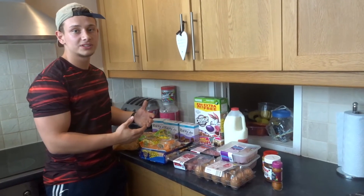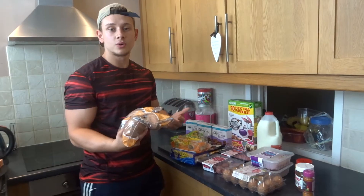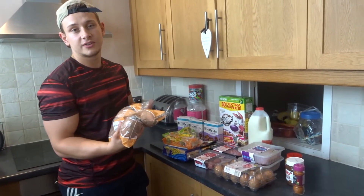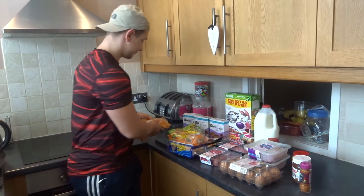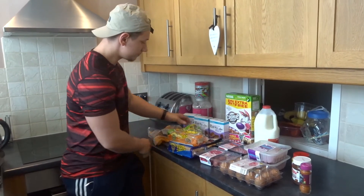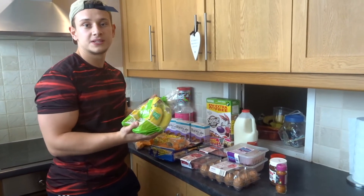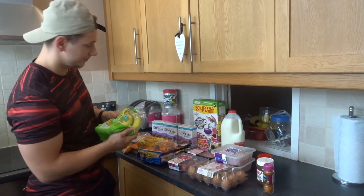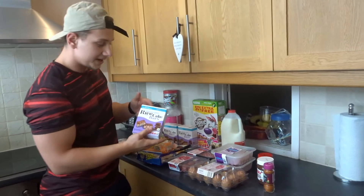I'm going to start off with the carbohydrate sources. First up I've got some sweet potatoes — I'll cook them up in bulk then leave them in the fridge so I've got easy access, a nice and easy source of carbs. After that I've got some bananas. I normally aim for one to two pieces of fruit per day, so this is a nice high carb choice.